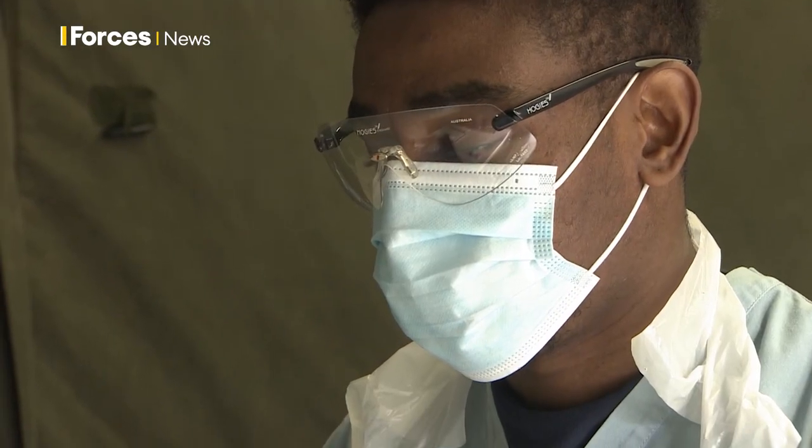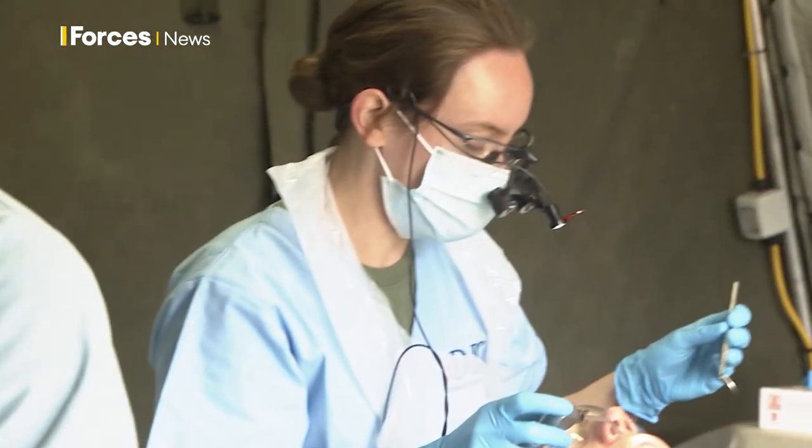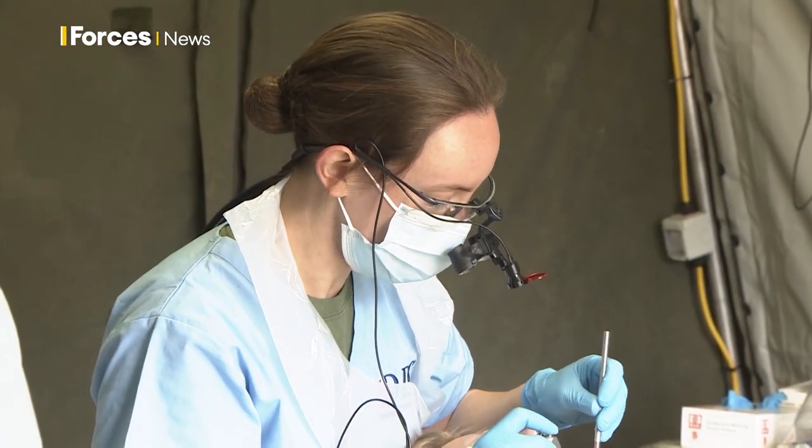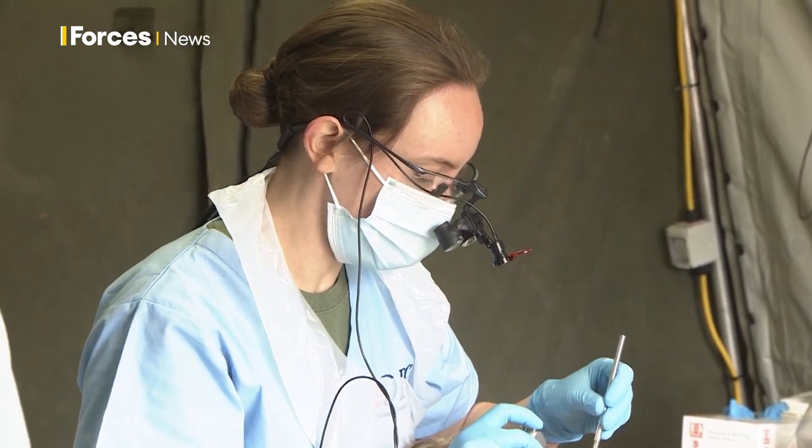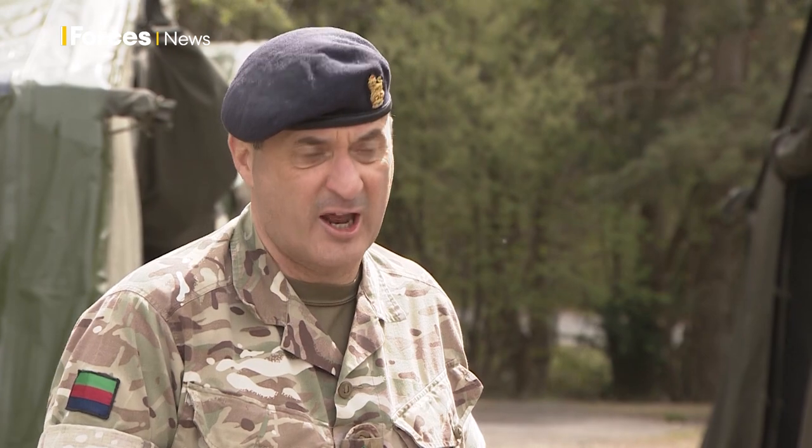I think this is an immense step forward for Forces Dentistry. It proves the agility and flexibility of my personnel in the Corps, but also the fact that we are an occupational service prepared to step out and do something a bit different in order to provide the aim of providing care for our forces.